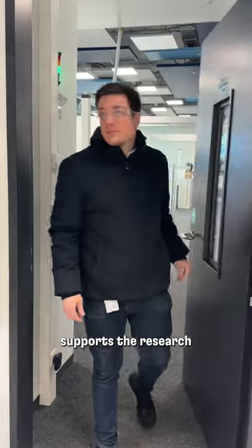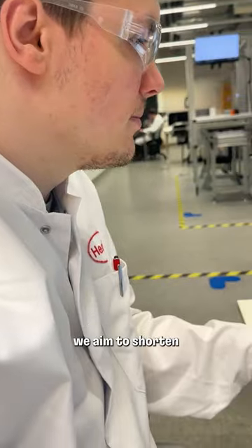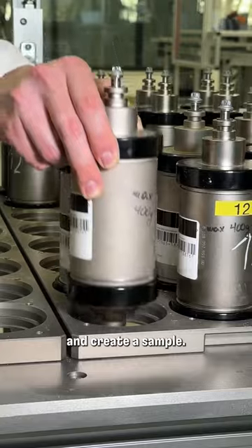The automated lab supports the research and development process for our products. With it we aim to shorten the time it takes to innovate. For example, we mix the adhesives based on a formula and create a sample.